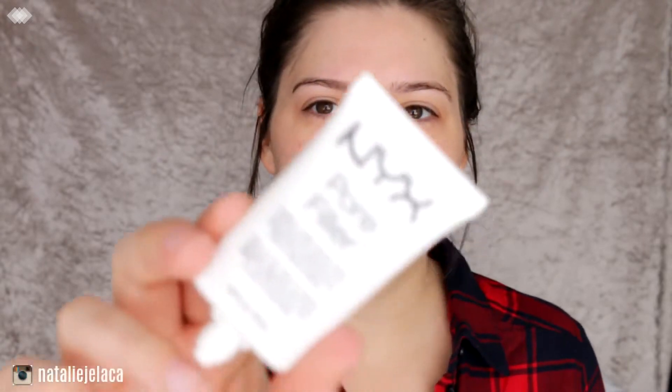Let's jump into it! I'm going in with two primers because, as you guys may know, I have combination skin and very large pores around my nose which I don't like. So I'm going in with the NYX pore filler just around where I need it.